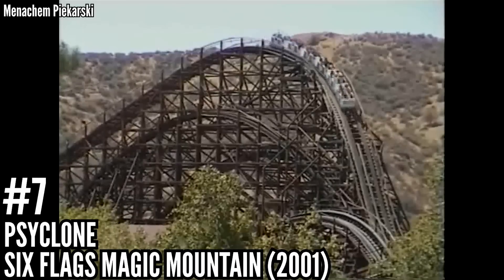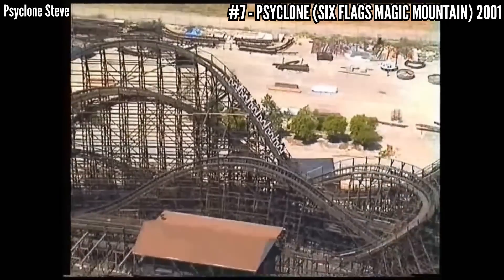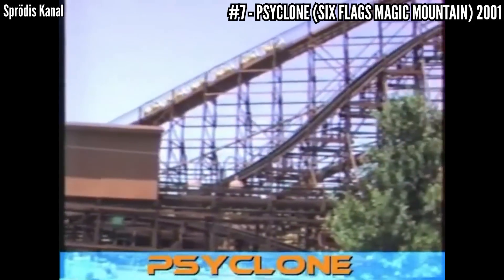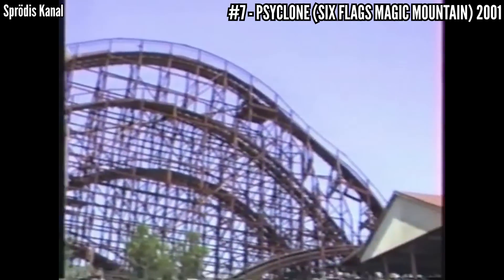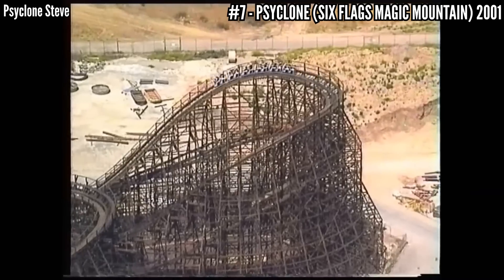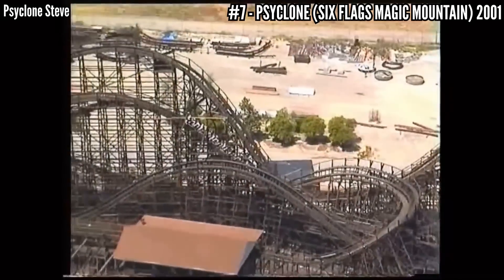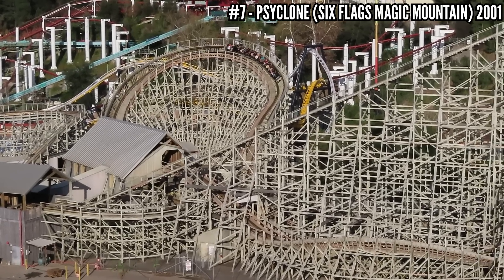Number 7: Cyclone at Six Flags Magic Mountain, 2001. I chose 2001 because that's the year I rode it the most. This is another DIN coaster — at the time it was only about 10 years old — but apparently the Northridge earthquake in 1994 did some major damage to it, and it never ran the same after that. It also used those heavy B&M fiberglass trains, and that didn't help. We were stupid kids back then and would have lunch at the Surfside Grill next door and then ride this. It was just pain. Magic Mountain got a major upgrade when they took this out and replaced it with Apocalypse.